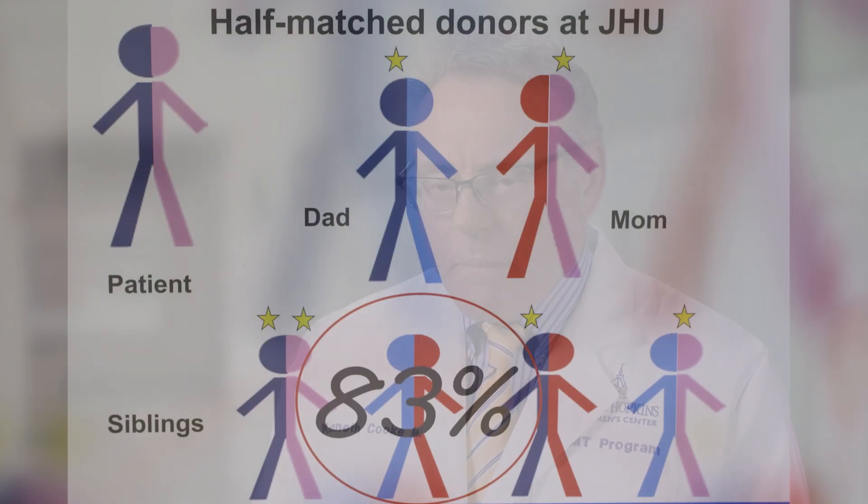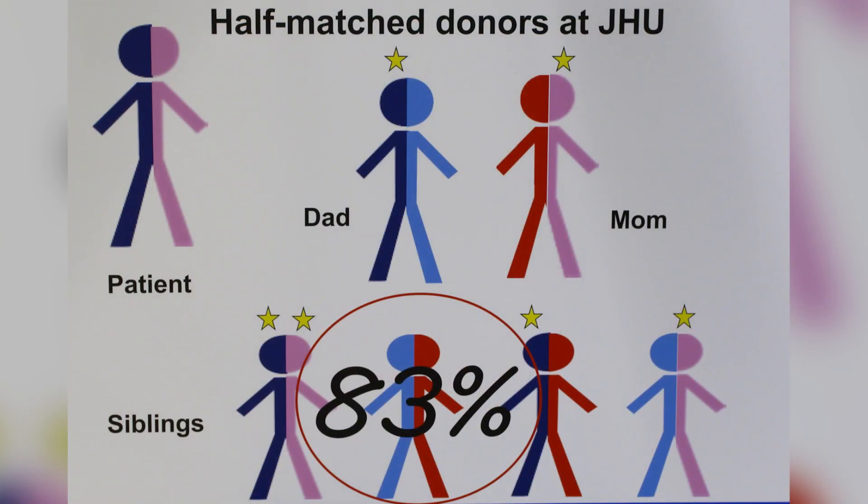If patients don't have a suitably matched family member, there are unrelated donor registries — both adult and cord blood — that can be tapped into. However, not everyone has a suitably matched unrelated donor. So the ability to use a half-matched donor in a safe, effective, and transportable way has not only been an innovation at Johns Hopkins, but has changed the way blood stem cell transplants are done across the globe over the last five to ten years.